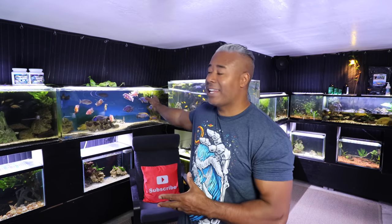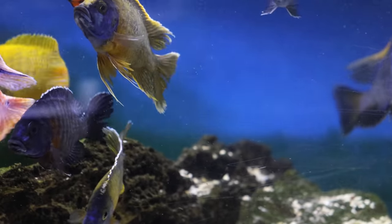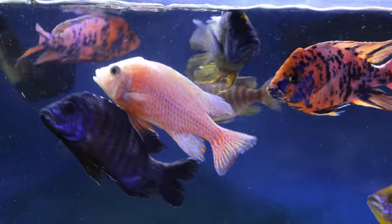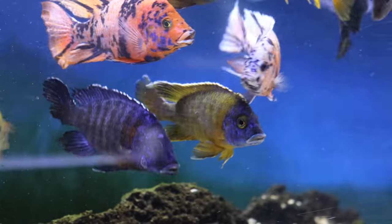Before you get some tank mates for your African cichlid aquarium, there are some things you should consider. The first thing is: why do you want to put other fish in your African cichlid tank? African cichlids come in so many different colors and shapes already — there are so many variations that it's almost like you don't need to have different fish in there. For example, this peacock tank behind me has blues and reds and yellows and all kinds of different colors, so even though there's one species of fish, it looks like there are lots of different types of fish in there.